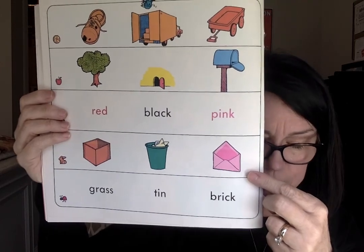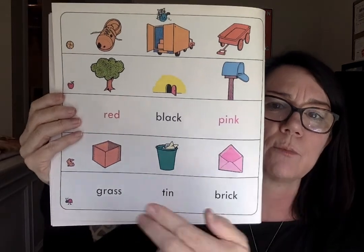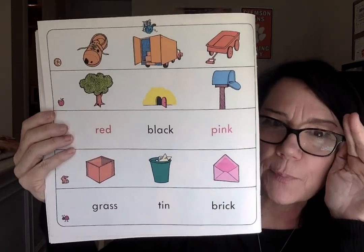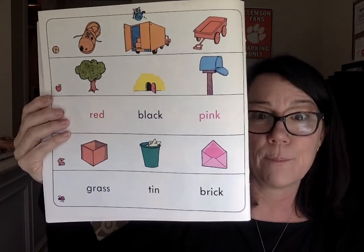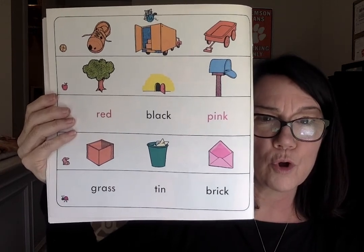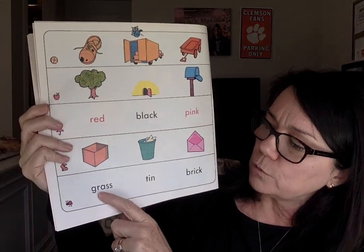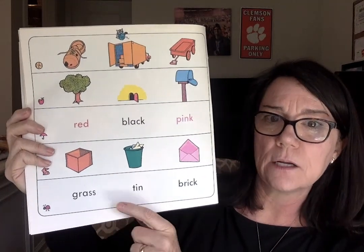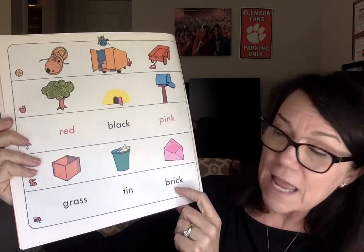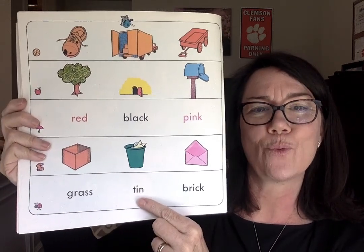Where did Tessie Mouse end up when she got taken out with the mail? Do you remember where she ended up? Was she in a box, a trash can, or a wastebasket? Where was she when the family peeked in and saw the farmers? All right, here's the last question: what was their new roof made out of? Was the new roof made out of grass, tin, or brick? Was it grass, tin, or brick? Circle the correct word.